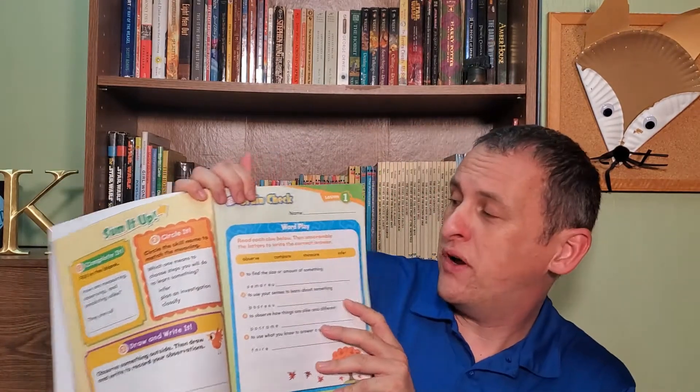Today's activity should not be super challenging for you. What you're going to do is complete what's called a Brain Check. The Brain Check today is on page 11 and page 12 — front and back pages. The Brain Check is a couple of questions about the lesson that you read yesterday.